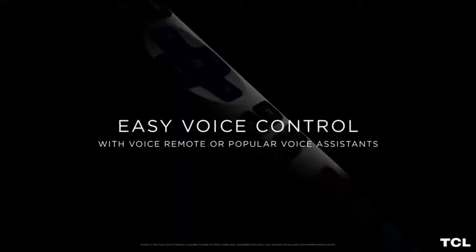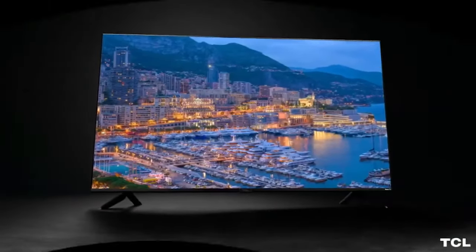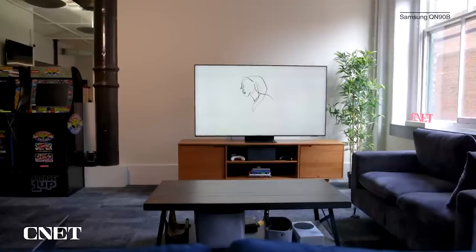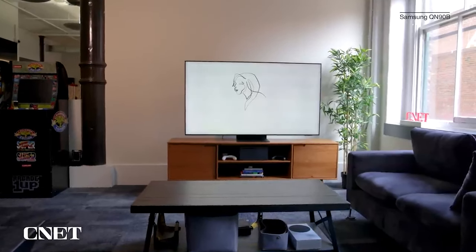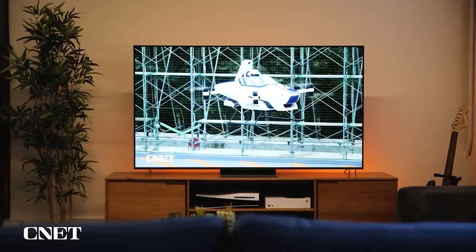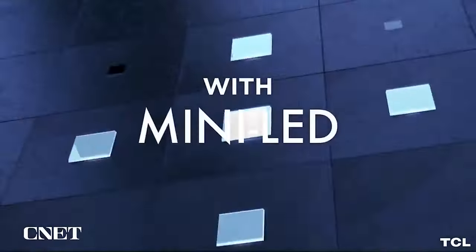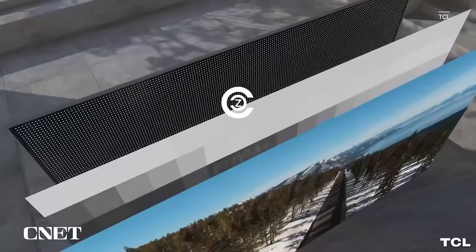Note that in addition to the R635, which this TV replaces, other versions of the 6 Series were released in 2021 and remain on sale. The R646 Series uses the Google TV operating system but otherwise has similar specifications to the R655 model reviewed here. The R648 Series has 8K resolution and is significantly more expensive.